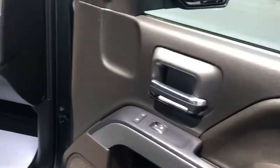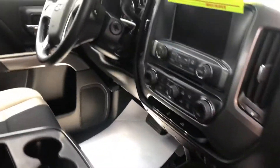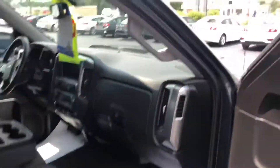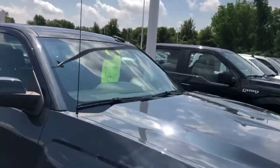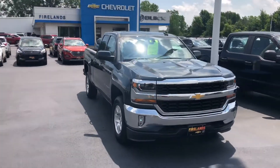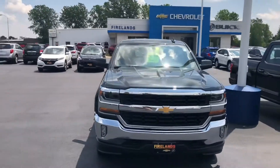I personally took this one on a trade — the previous owners took great care of it. I just wanted to send you this quick video to give you a better idea of what you're coming to drive today, as well as introduce myself. I know you're going to love this truck and I'm really looking forward to meeting you. I will see you here at 1:30, see you soon!